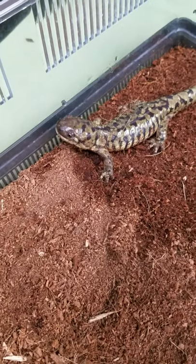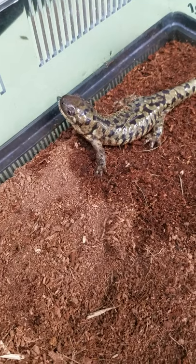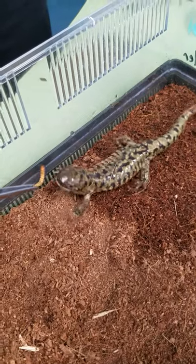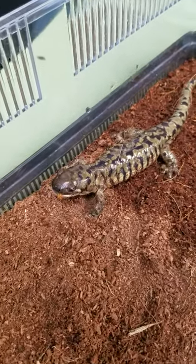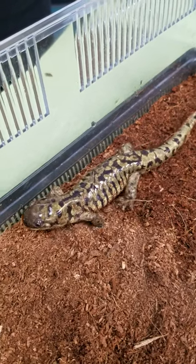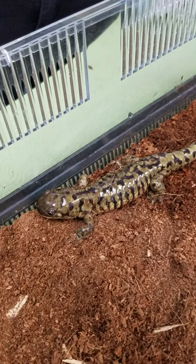Now we're feeding Newman some mealworms today. He's gonna eat a little bit of anything he can fit into his mouth — mostly bugs like that mealworm. But they'll also eat really anything, maybe even other salamanders, but we're definitely gonna stick with the bugs here at the aquarium.